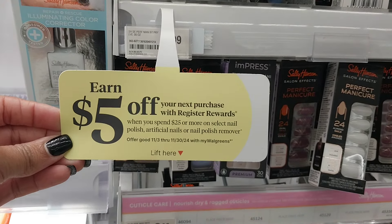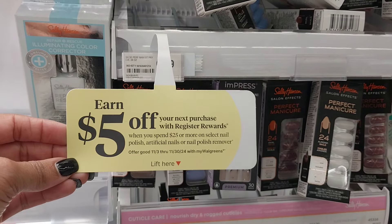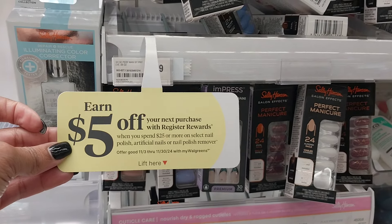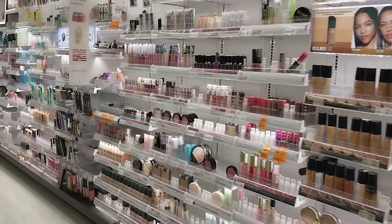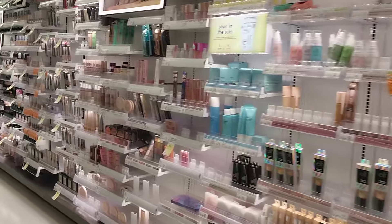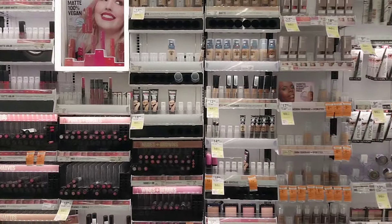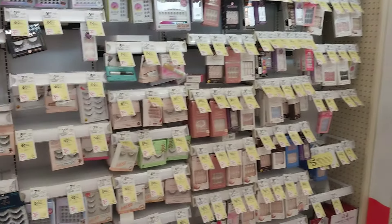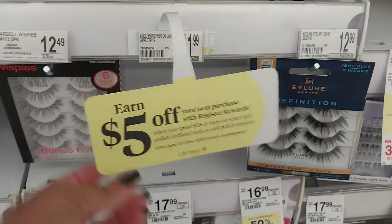Our spend $25 get a $5 store register reward promotion is back on cosmetics and related items. Let's see — artificial nails, polish remover. I'm walking over to check what else is included. I thought cosmetics broadly was on this deal, but it may have ended for October and not carried over into November. I don't see tags on makeup like eyeliner, lipstick, or foundation — only on nails and polish remover.